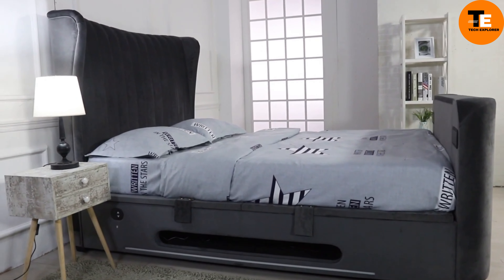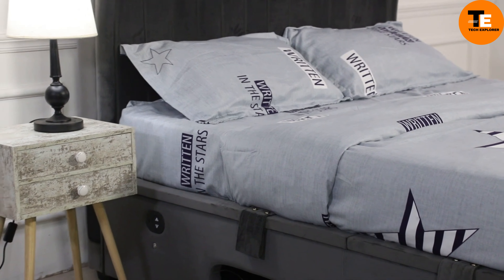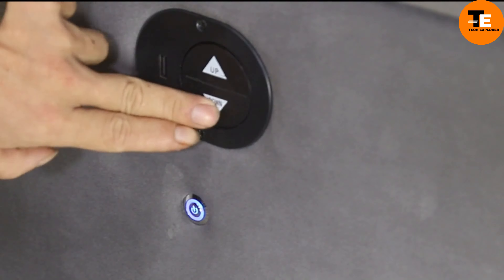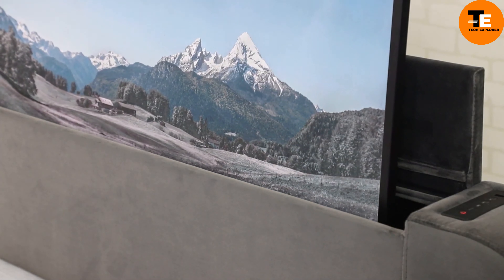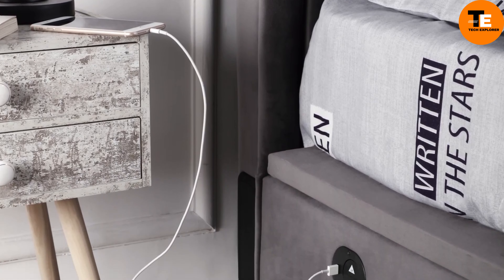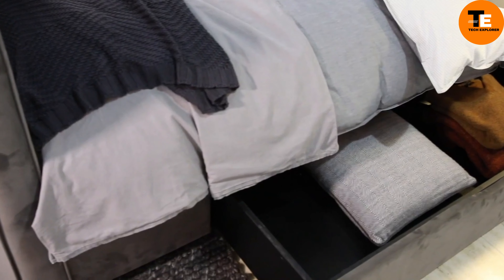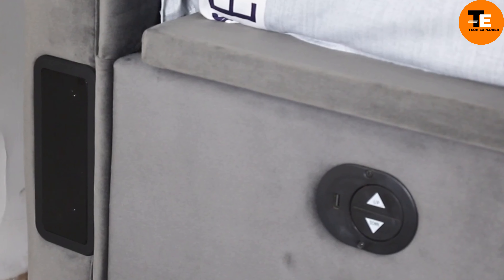The TV Bared Bed is a space-saving marvel designed for bedrooms with limited space. It features a built-in TV with a large screen that can be hidden away when not in use, thanks to its mechanical lift system activated by a simple button press. Additionally, the bed comes equipped with built-in speakers for immersive audio, a USB port for device charging, and cleverly designed compartments on the sides for storing media devices, blankets, and bedding. The option to install a lamp adds further functionality.